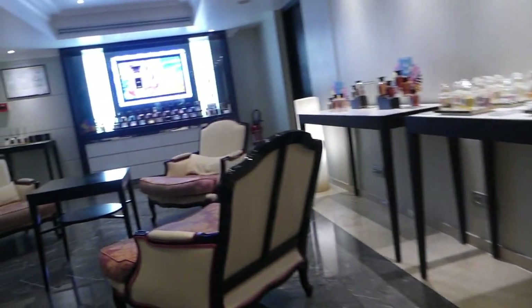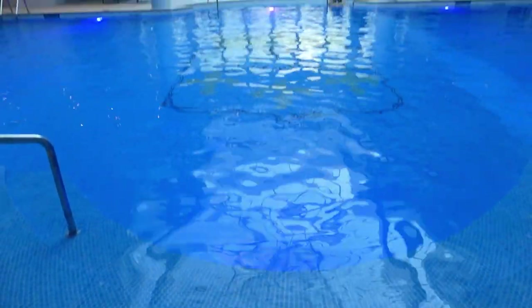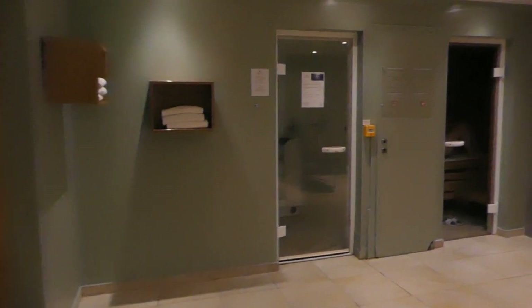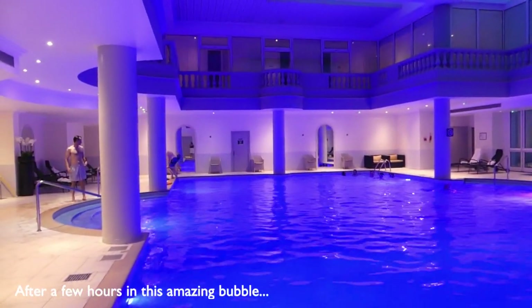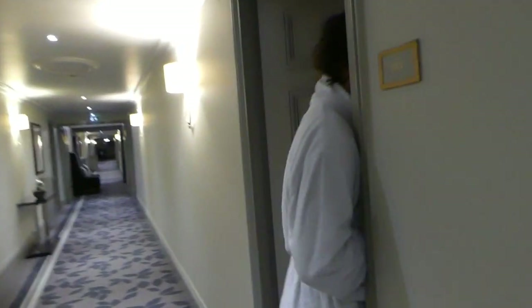Now we're at the Galion Spa, which is one of the oldest hotel spas in France. It's beautiful — there's a huge indoor pool with the coats of arms of Versailles, a sauna, a hammam, and a huge fitness center. At night they light up the pool and it's so beautiful. I'm feeling super relaxed now — time to go back to the room and get ready because we have a dinner reservation tonight.